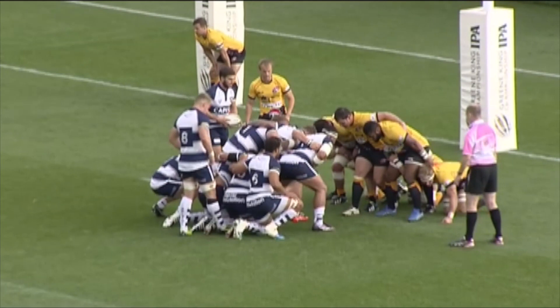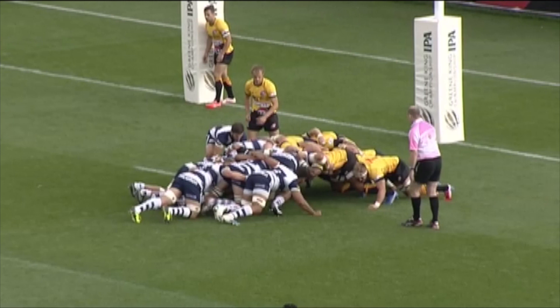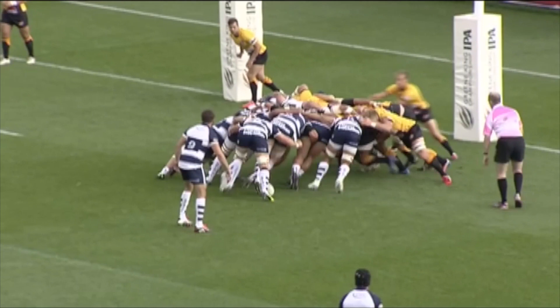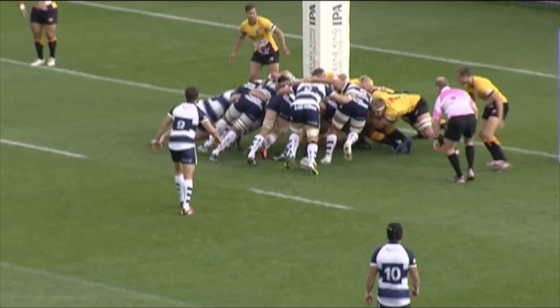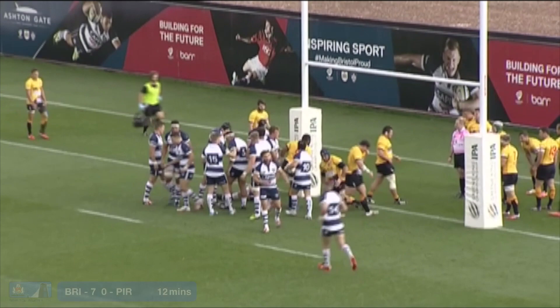Bristol with the attacking scrum, just right of the posts. Five penalties in a row have led them to here. The ball goes in and Bristol are going to look to push this forwards — they get marching. Controlled well at the back by Mitch Eadie, still going forwards. The penalty try has been given for Bristol. Five penalties in a row within five metres of that Pirates line leads to the referee running straight underneath the posts.